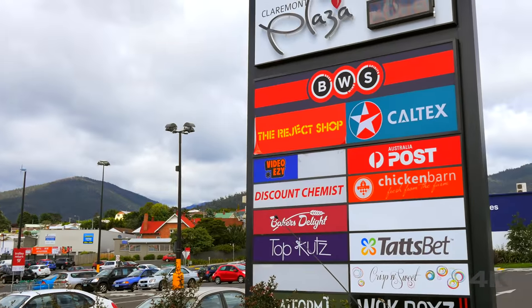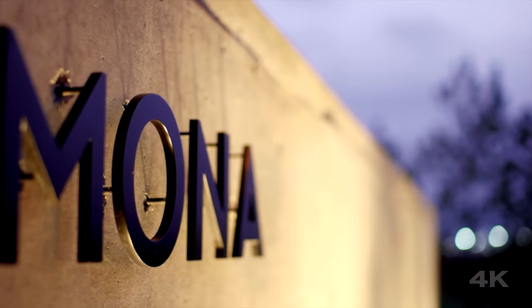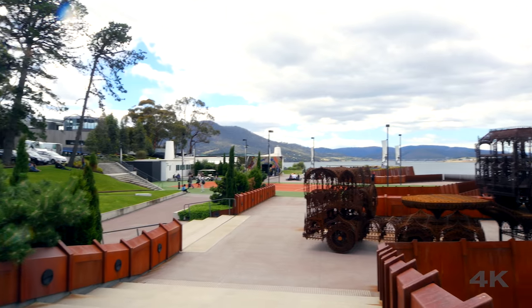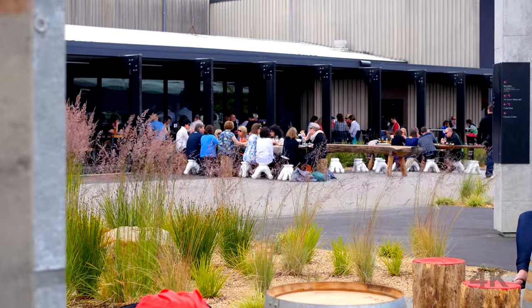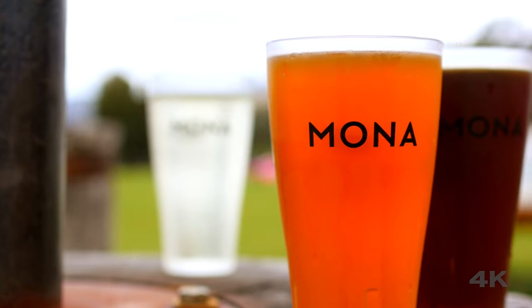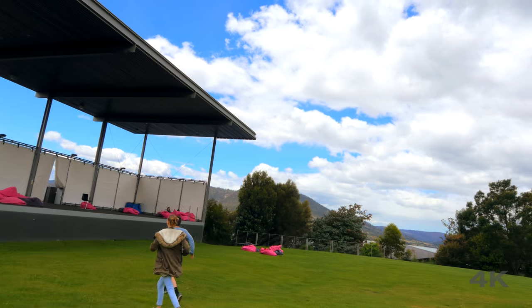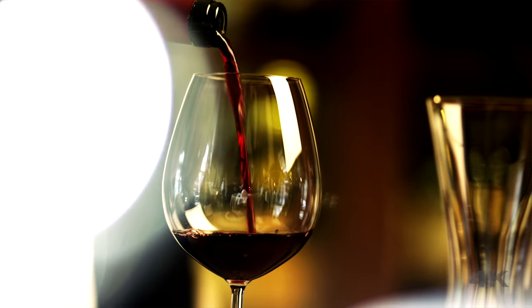There are plenty of shops and services close by, but above all this, the world-renowned art museum, Mona, being situated on the next point is a fantastic drawcard to this property. Attracting tourists worldwide to this very spot, it is a great escape to enjoy the entertainment events on offer, or just to have a coffee, bite to eat or a relaxing wine with friends.